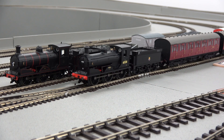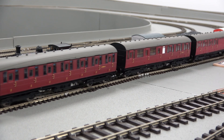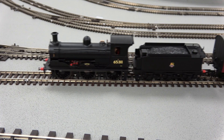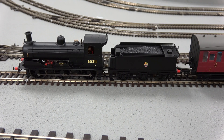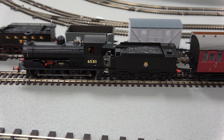The J36 is a Scottish pedigree, with the rugged Victorian design proving its worth and remaining in service until the end of steam in the 1960s. Hornby's model captures the spirit of these dependable locomotives and can form the heart of any 00 gauge steam collection.